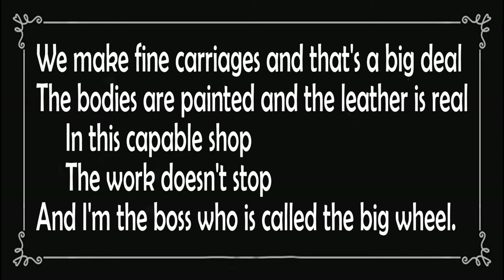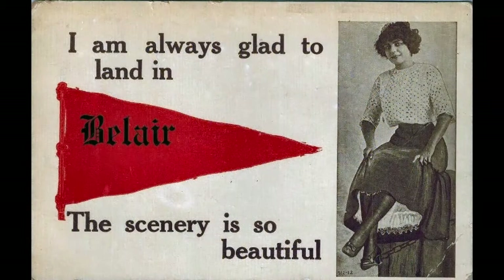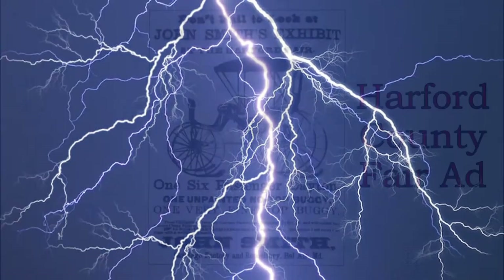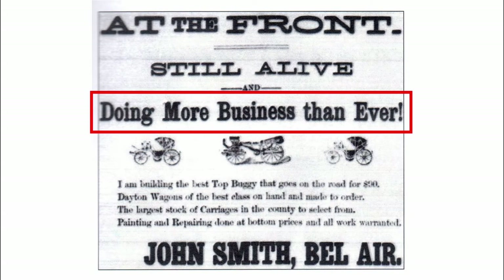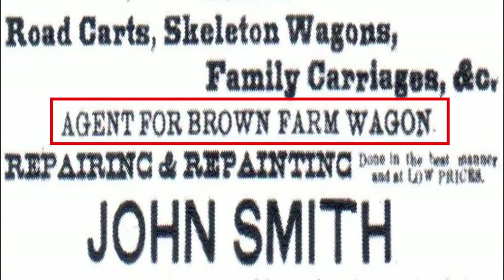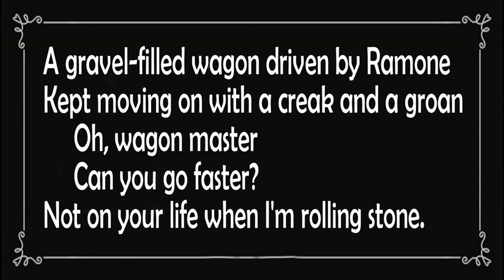The year 1882 must have appeared prosperous for vehicle manufacturing, as John Smith opened a new shop in Bel Air advertising he was prepared to deliver fine family carriages, buggies, and wagons. Shortly after getting underway, however, lightning struck his building, doing some minor damage, but the carriages inside were unharmed. In 1891, Smith promoted his products at the Harford County Fair, and his business continued to grow, as evidenced by an 1888 advertisement in the Harford Democrat that touted 'doing more business than ever.' He would later build a butcher's wagon for Joseph A. Cole. As early as 1887, Smith had expanded his business into a dealership, becoming an agent for the Brown Farm Wagon. While wagons were most often associated with farming, some found an industrial use in quarrying, as illustrated by this limerick: 'A gravel-filled wagon, driven by Ramon, kept moving on with a creak and a groan. Oh, wagon master, can you go faster? Not on your life when I'm rolling stone.'